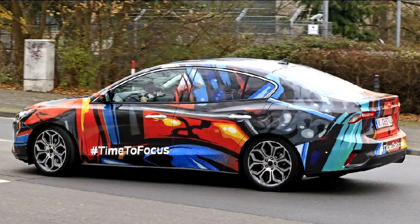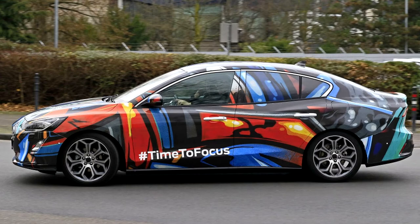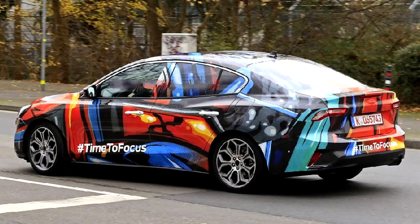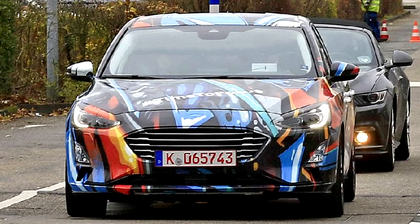The taillights and lower fascia look just like the hatchback's. With what appears to be a production-ready body, minimal camouflage, and even a hashtag, we likely won't have to wait long to see the production 2019 Ford Focus sedan and hatchback. We expect to see it by the end of the auto-show season, possibly as soon as the Detroit auto show.